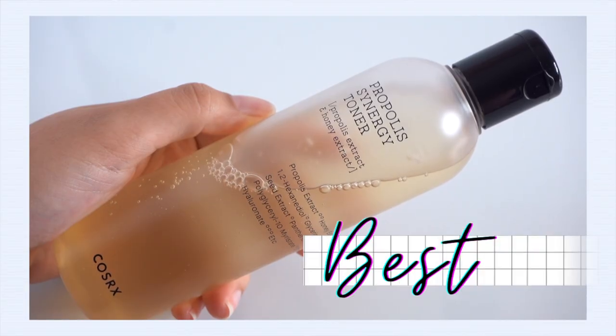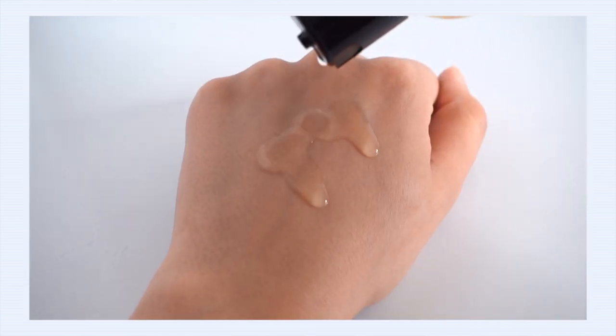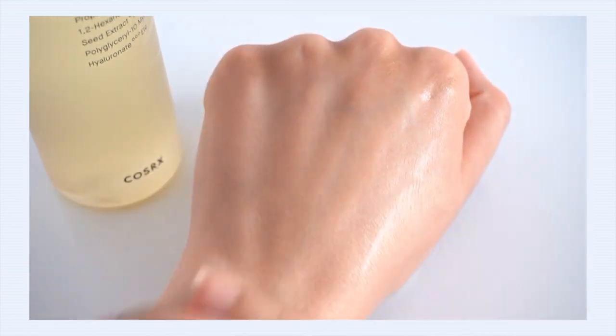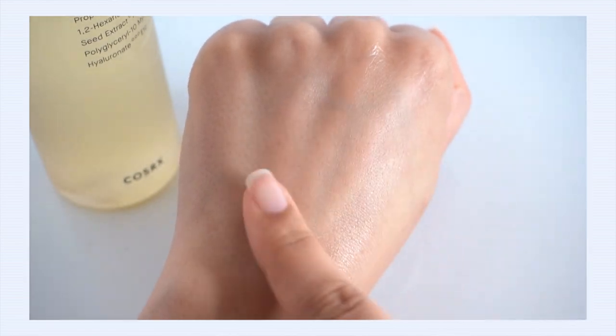Let's start with a best product: the COSRX Full Fit Propolis Synergy Toner. First of all, propolis — I love it. Second of all, toner — I love it. This is 72% propolis plus some honey extract. I kind of expected a thick jelly-like toner, but the texture is not that at all. It's very watery, very runny — a very 50/50 kind of toner, 50% hydration and 50% moisture. They really nailed the texture: it's not sticky, not greasy, not oily on top of your skin. It just sinks in really nicely in a very light-wearing layer and yet it's packing this propolis punch.